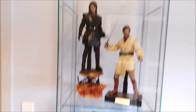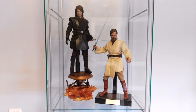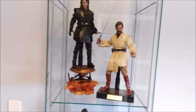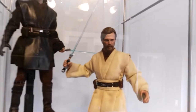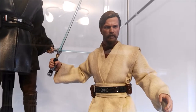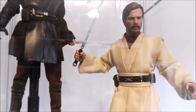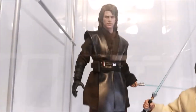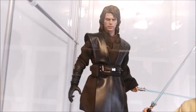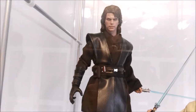This year I also got Hot Toys Anakin Skywalker Dark Side version and Obi-Wan Kenobi. My Sideshow versions are now with my friend. Here is Ewan McGregor as Obi-Wan Kenobi — sorry for the glare, but these display cabinets aren't open so there can be a lot of glare. And of course Anakin Skywalker Dark Side version — an awesome, awesome figure.